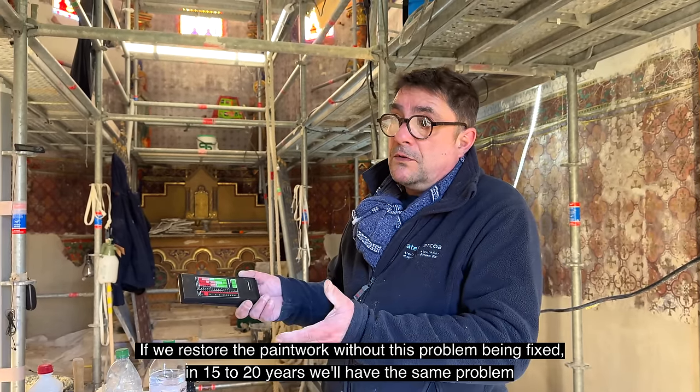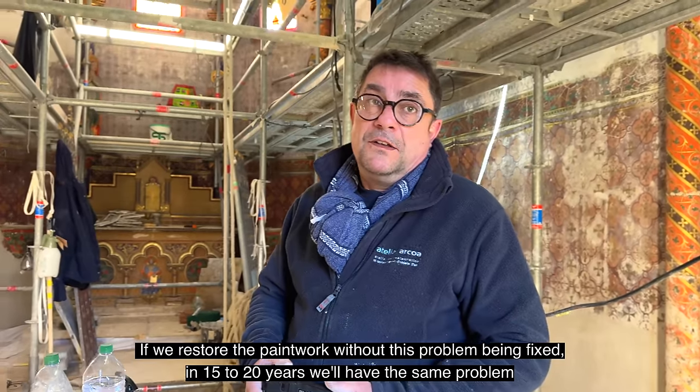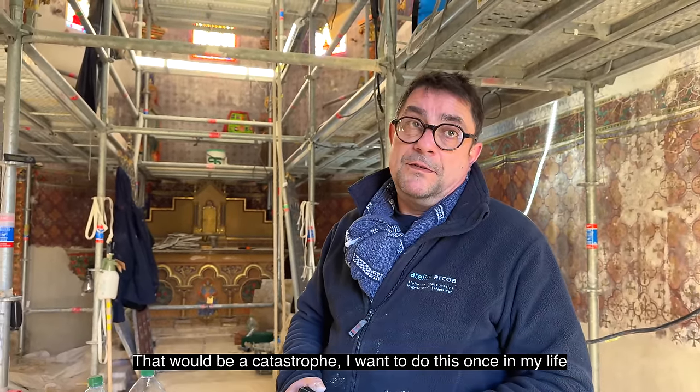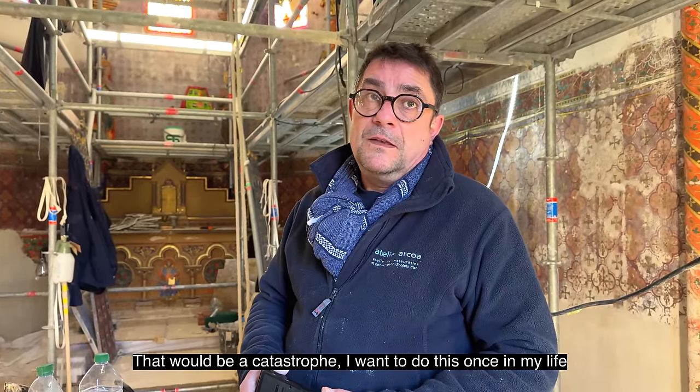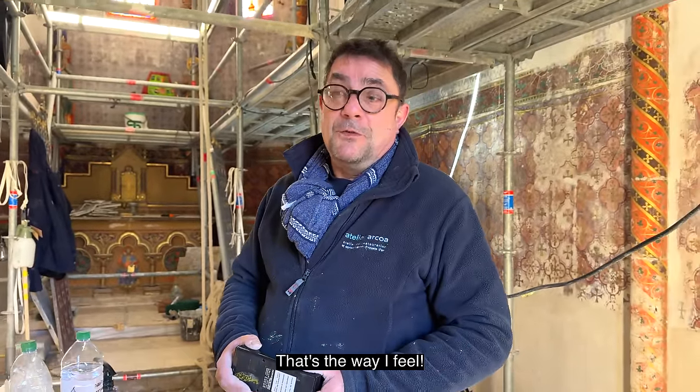Donc, si nous on restaure le décor et que ces problèmes-là ne sont pas réglés, dans 15 à 20 ans on aura les mêmes problèmes. Et ça ce serait la catastrophe. Je veux le faire une fois dans ma vie, et ce sera pour les personnes qui viennent après moi. J'espère que moi aussi.